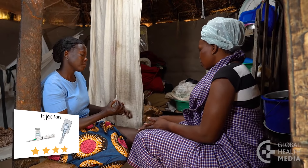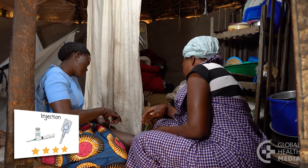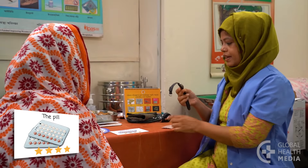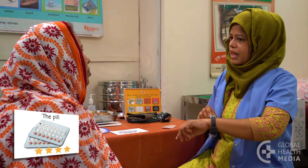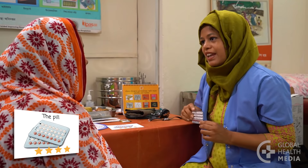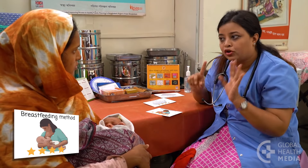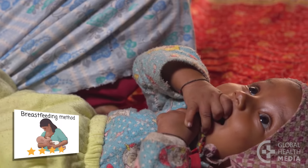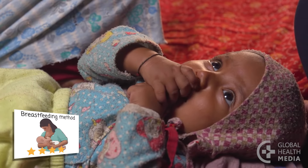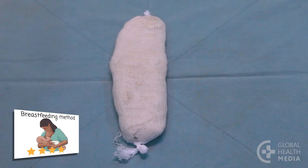Depo-sub-Q is a type of contraceptive injection a woman can give herself at home. The contraceptive pill is a good method for women who have a regular routine and can remember to take a pill at the same time every day. A woman's monthly bleeding will often be predictable and light with less cramps. The breastfeeding method can be very effective for up to six months after birth and gives a baby the best nutrition. It prevents pregnancy until a baby is six months old, as long as the woman fully breastfeeds her baby day and night and her monthly bleeding has not returned.